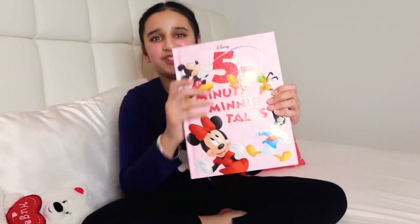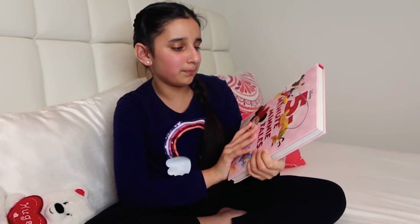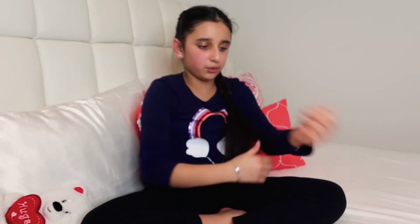This one my dad got for me because he knows I really love Minnie and Mickey. It's really fun to read — I've read a few of the stories, though not the whole thing, but hopefully I'll read the whole book.